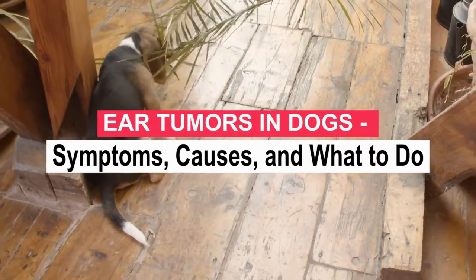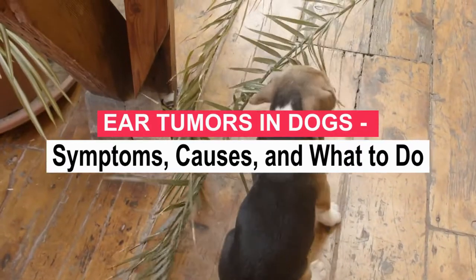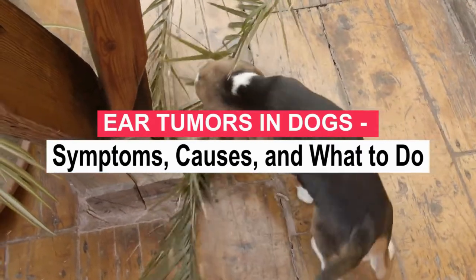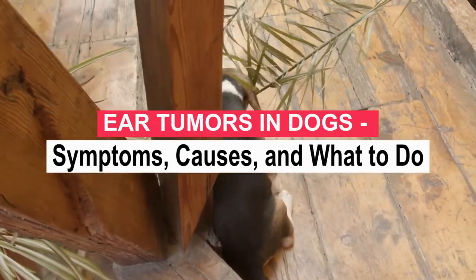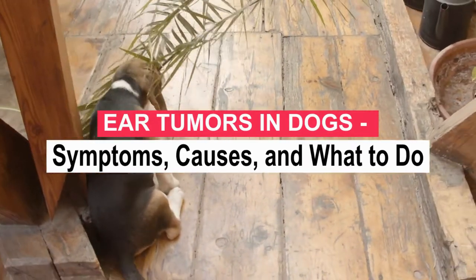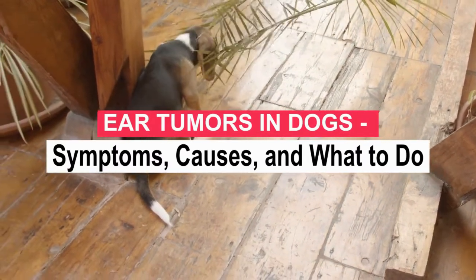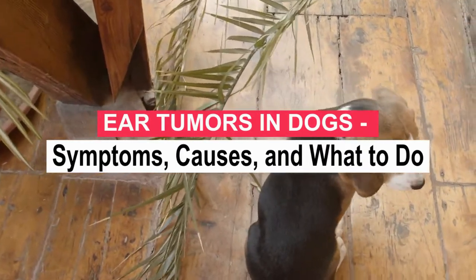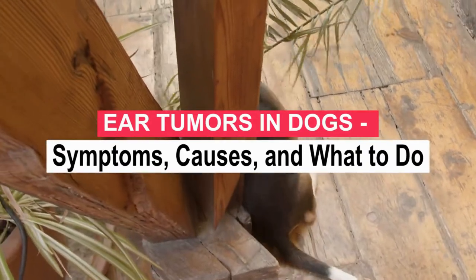If your dog has an ear tumor, it may be asymptomatic until it grows large enough to cause symptoms or until it becomes visible. Most ear tumors aren't cancerous, and some don't even need treatment unless they're causing problems or pain for your dog. Ear tumors are usually small lumps that grow on the skin — polyps — but they can also be a large mass in the ear or just a flat, discolored lesion. They can be black, purple, pink, white, or brown and can be filled with blood, oil, or pus, depending on the location.